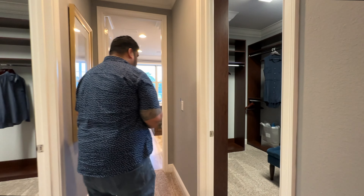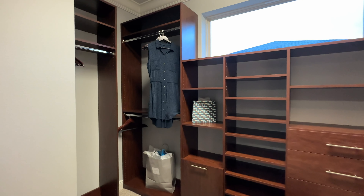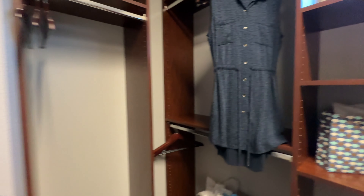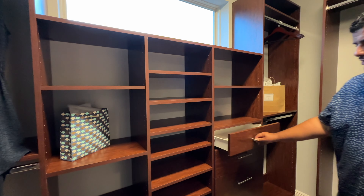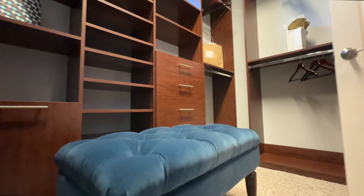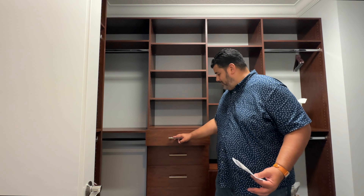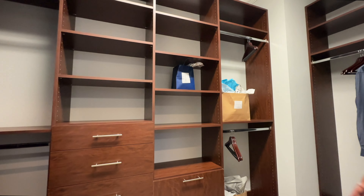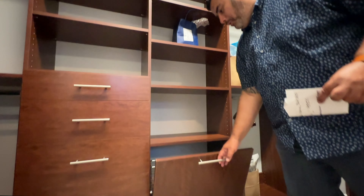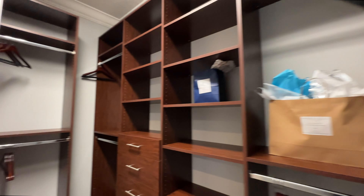The primary suite features his and hers closets with full built-ins — even a bench in the middle for seating. There are shoe drawers, cubbies for the gentleman's side, and the built-ins are fully customized. The closets are finished with quality plush carpet.